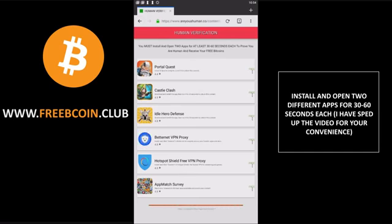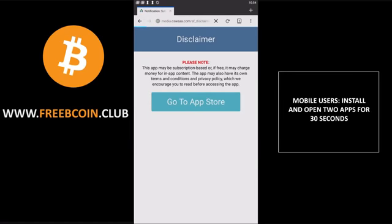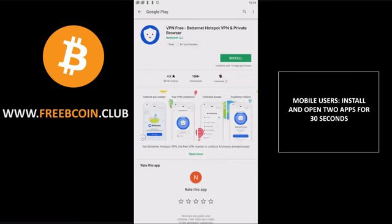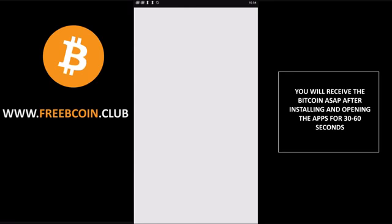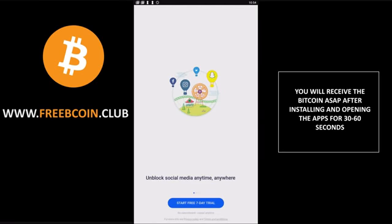Let's install Betternet, so click 'Betternet VPN Proxy' — go to the App Store. You can ignore the free trial, you don't have to do any free trials. Just click install, then click open. We'll just leave this open for over 30 seconds. You don't have to sign up for anything or buy anything — you really just have to leave the app open for at least 30 seconds. I recommend leaving it open for at least a minute, as that significantly increases the chances of successfully verifying and getting your free Bitcoin.